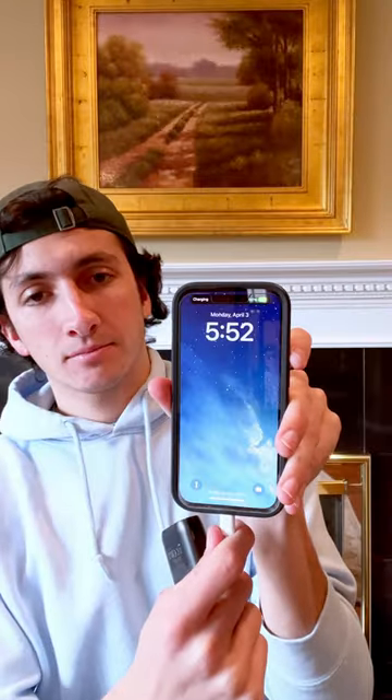Let's test it out. Looks like it works great. Follow ZDNet for more awesome tech content.